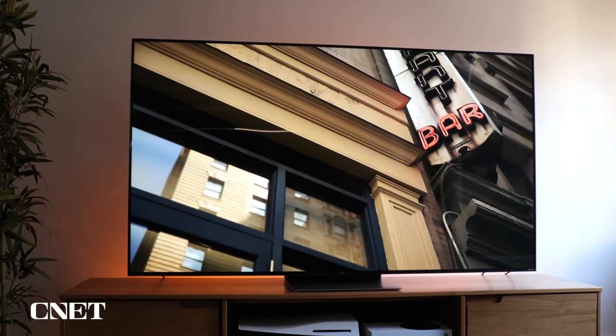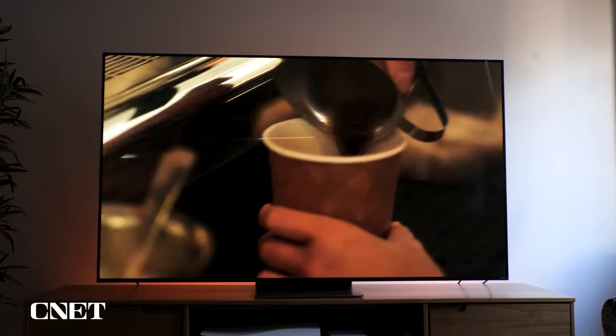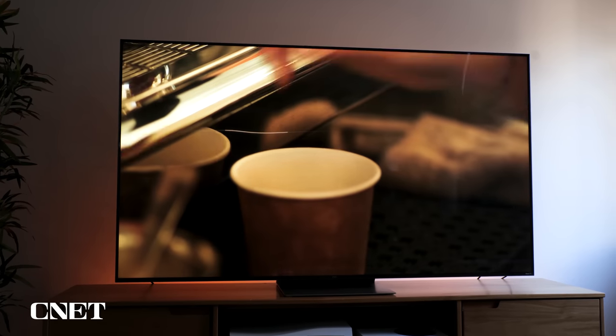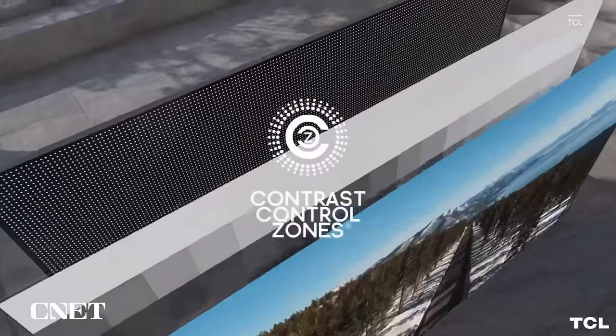What really makes it special is for that price, you get some great picture-enhancing features. Mini-LED is the top feature on this television — it really improves the brightness, improves the black levels, and provides excellent full-array local dimming with hundreds of zones on all the sizes. That combination gets you really great contrast, really great color, and just an excellent overall picture.